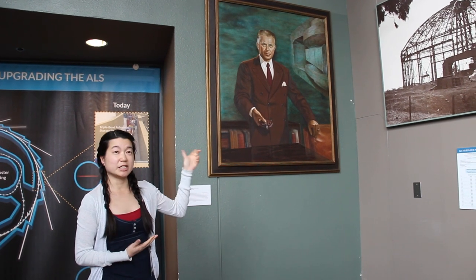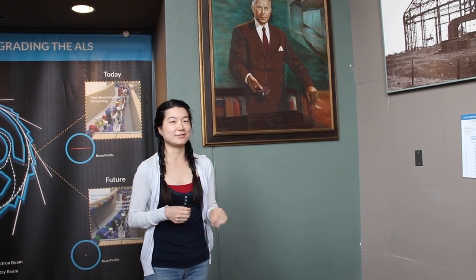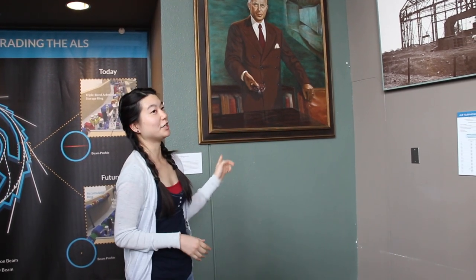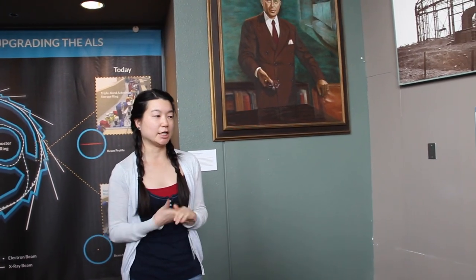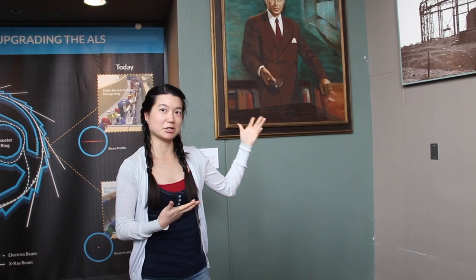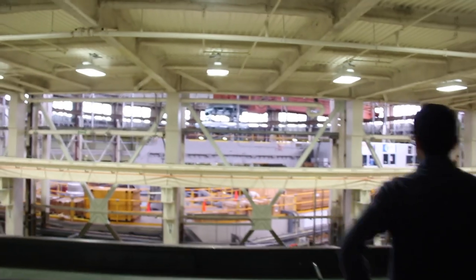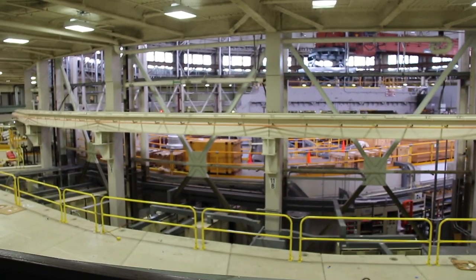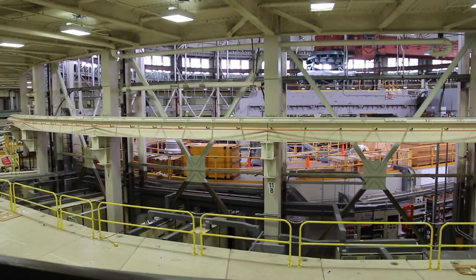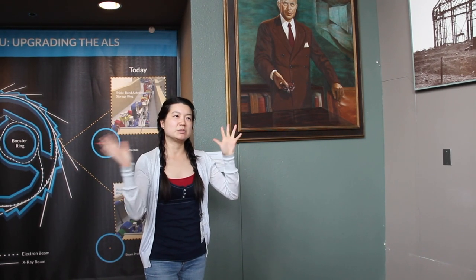Does anyone know what he's holding in his hand? That was his four-inch cyclotron. Sixteen elements were discovered here, and a lot of his work was instrumental in that. With the cyclotron, the way it worked was you needed these powerful magnets to accelerate the particles. He decided the four-inch probably wasn't powerful enough, so he increased to an 11-inch and then decided to build it out.